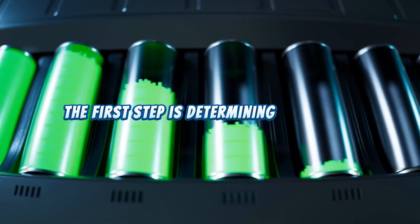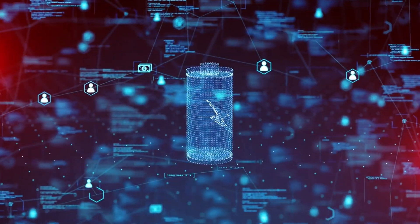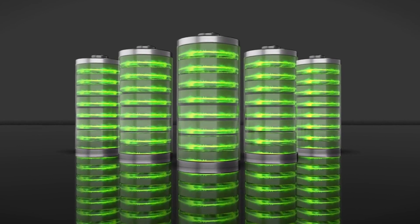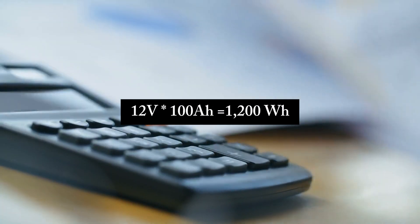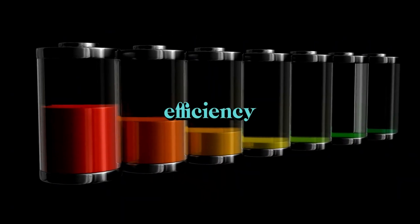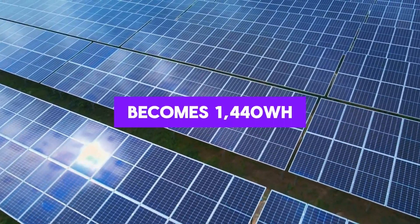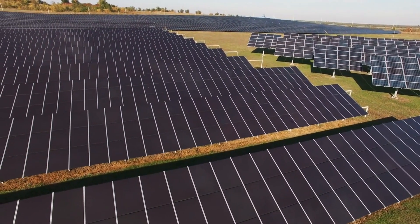The first step is determining the energy your battery can store. For this, you multiply the battery's voltage by its capacity in ampere-hours. For instance, a 12-volt, 100-ampere-hour battery has a storage capacity of 1,200 watt-hours — that is, 12 times 100 equals 1,200 watt-hours. Next, you account for system inefficiencies by adding a safety margin. If your system operates at 80% efficiency, you'd multiply the battery's watt-hour capacity by 1.2. In this case, 1,200 watt-hours becomes 1,440 watt-hours, which represents the actual amount of solar energy required to fully charge the battery.